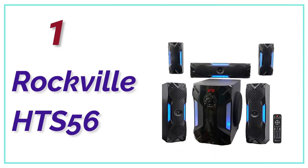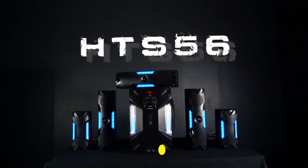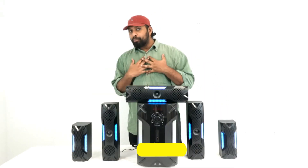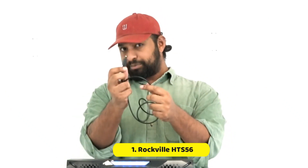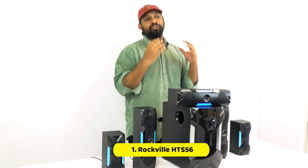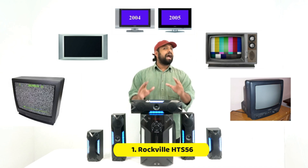The top pick on our list is the Rockville HTS56. The HTS56 is a 5.1-channel home theater system that comes with LED light effects, and everything you need to get started is right in the box. With 1,000 watts peak power, 500 watts program power, and 250 watts continuous RMS power, this system packs a punch. The system includes an 8-inch subwoofer with a built-in receiver, one 3-inch center channel speaker, two 3-inch full-range front channel speakers, and two 3-inch full-range rear channel speakers.